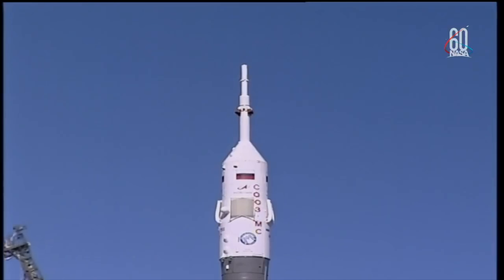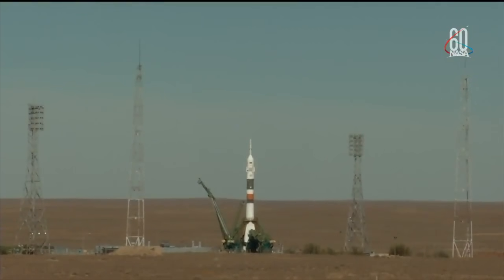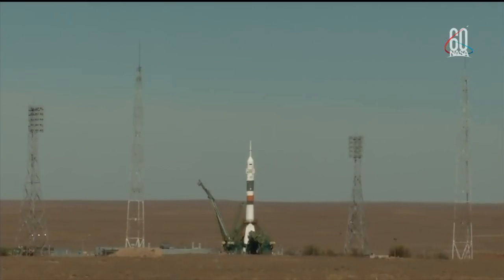First umbilical tower there separating from the booster. Thirty seconds now until launch. Ground umbilical to the third stage has been disconnected and in just a moment the second umbilical tower will separate. Power on board. There's the second tower. Command for ignition oxygen. Launch command has been issued. Seven, six, five, four, three, two, one.